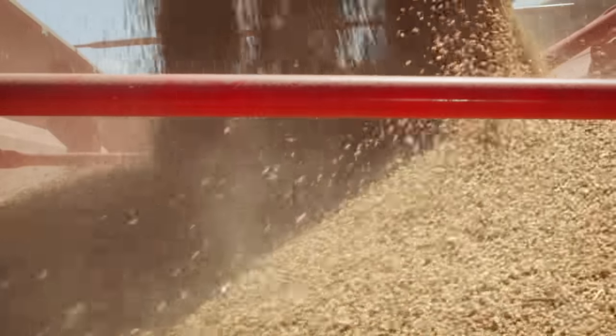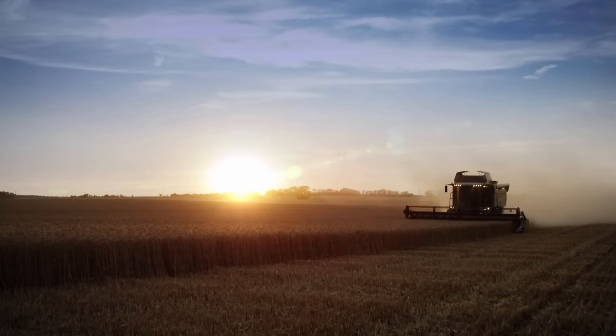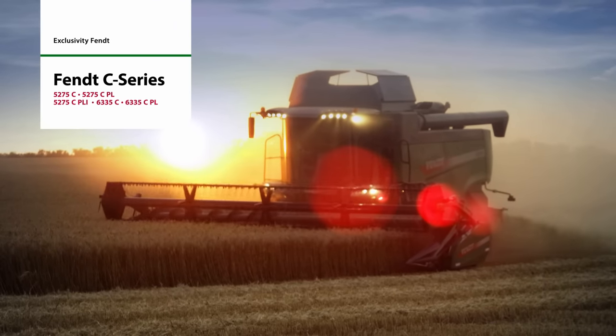Expectation and reality. Maximum productivity. Harvest intelligently for your efficiency. The Fendt C-Series.